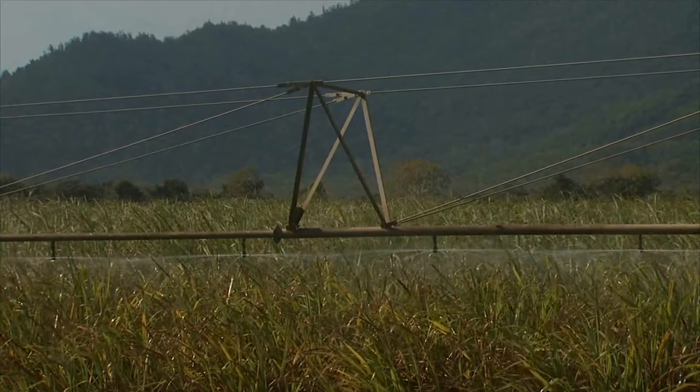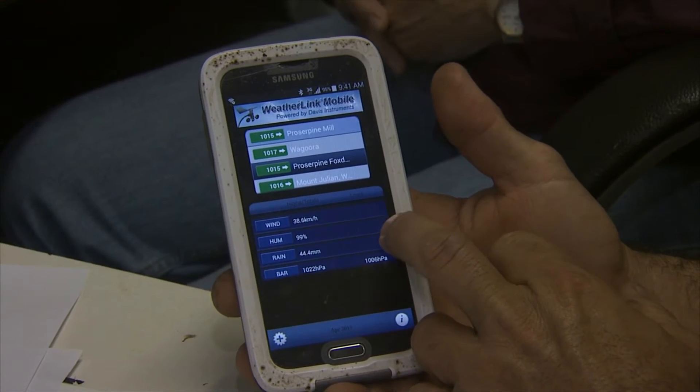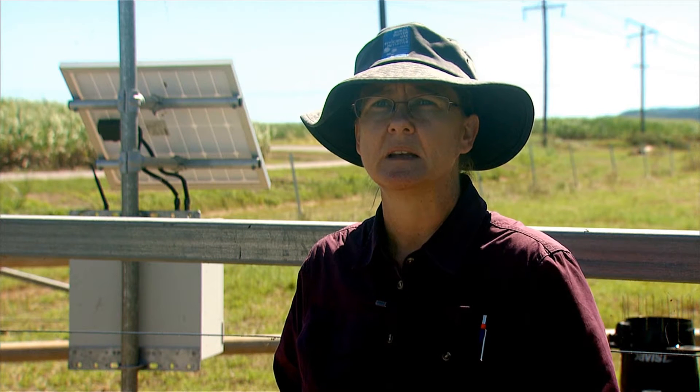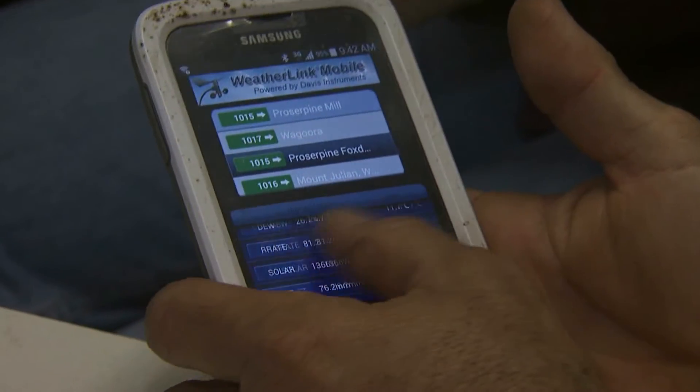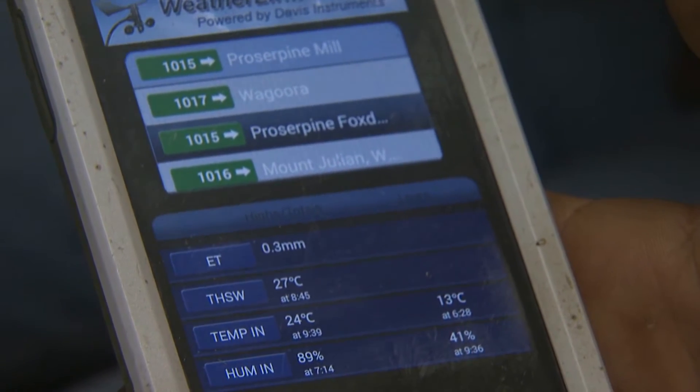It's got the full telemetry unit on it. It automatically sends that data up to the cloud, so we can access it via the internet or via our mobile phones with an app. Anybody can access that weather station and get up-to-date information — within two minutes — including highs and lows and totals for the day, month and year. The evapotranspiration is certainly very useful for scheduling of irrigation, and we're hoping to put more weather stations around the district.